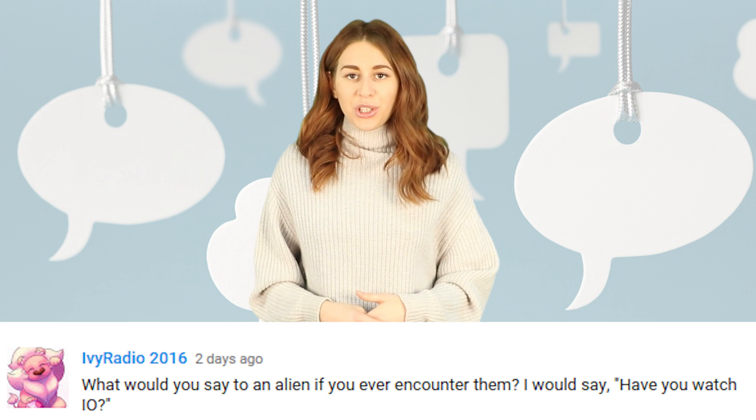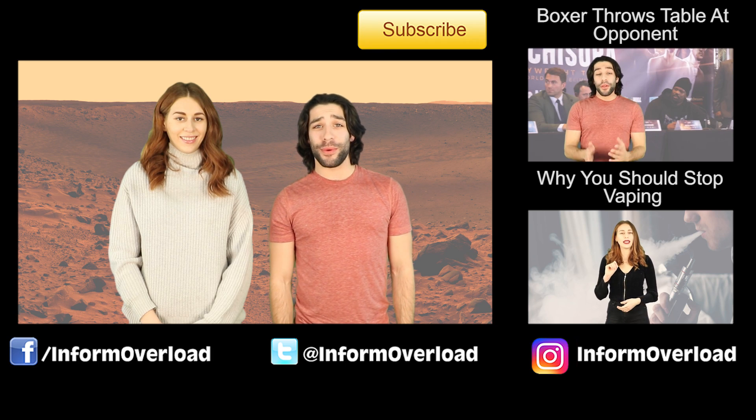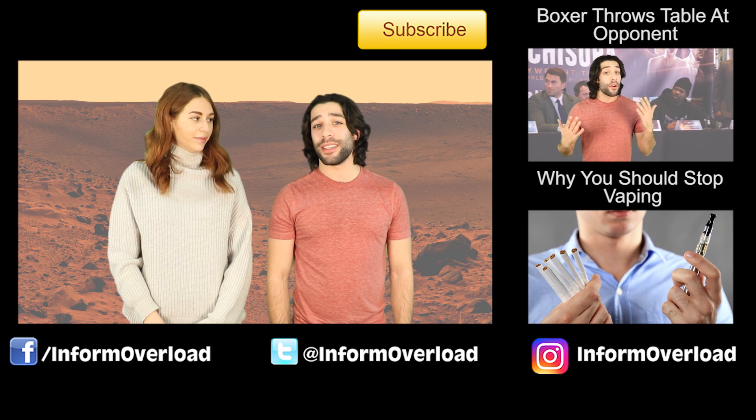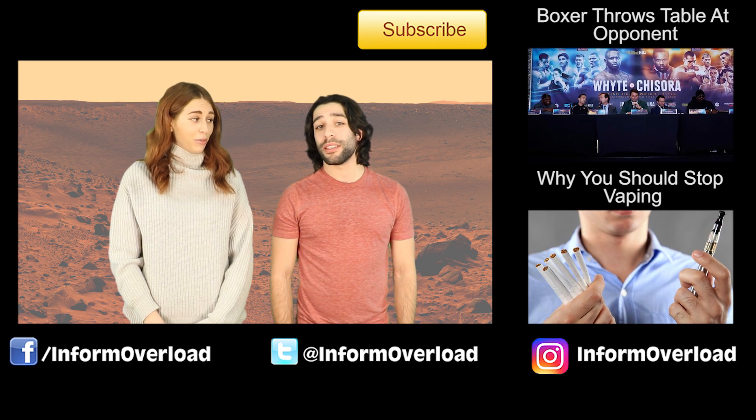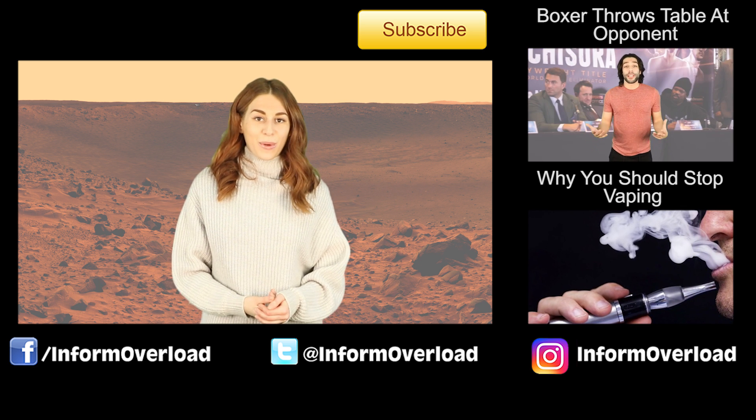Last comment comes from IV Radio: what would you say to an alien if you ever encountered them? I would say: have you watched IO? Can you imagine if all the fake alien sightings were actually aliens pranking us? I bet they're watching IO like, 'I can't believe these earthlings think we look like that rock.' 'Dude, you do look like that rock — I had that statue made to look like you.' Okay guys, I hope you found that video informative, I will see you all in the next one.